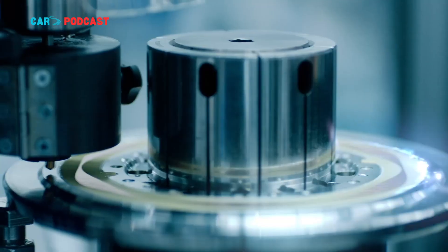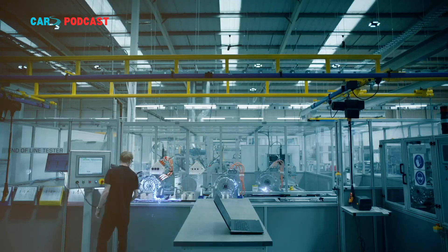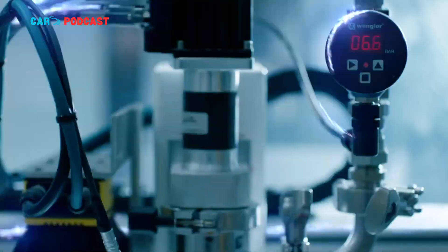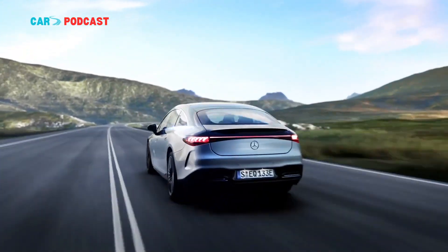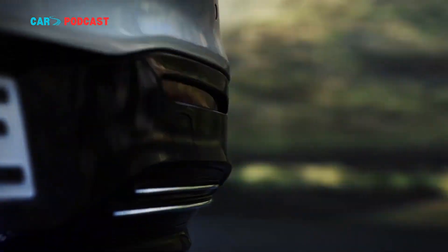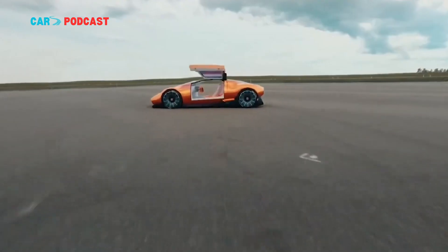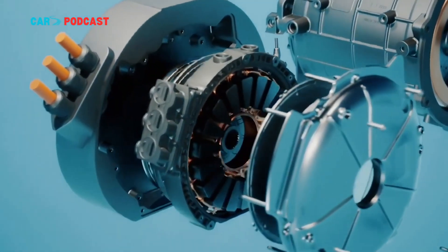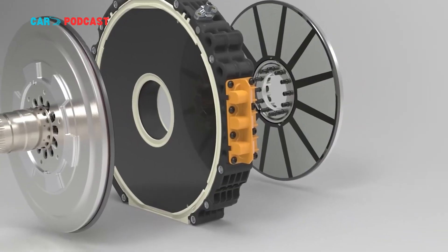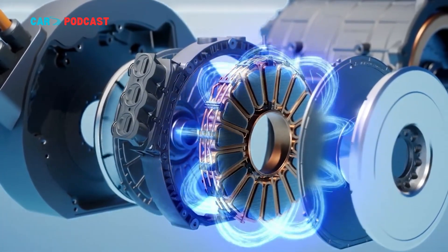For manufacturers, the motor's compact dimensions and modular design open up new opportunities for vehicle packaging. Its slim axial form factor allows engineers to integrate it into unconventional spaces — between wheel hubs, in skateboard chassis configurations, or in tandem with other motors to enable all-wheel drive without additional bulk. This versatility makes the technology appealing not just to premium automakers, but also to commercial EV manufacturers and aerospace developers seeking powerful yet lightweight propulsion systems.